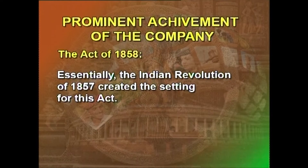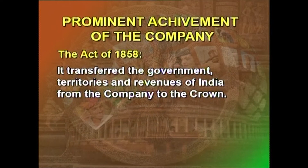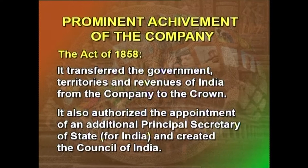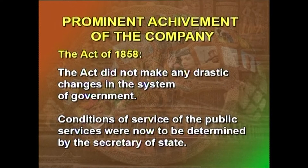The Indian Revolution of 1857 created the setting for the Act of 1858. It is noteworthy that the Act abolished the Court of Directors and the Board of Control. It transferred the government, territories, and revenues of India from the Company to the Crown. It also authorized the appointment of an additional Principal Secretary of State for India and created the Council of India. Apart from these, the Act did not make any drastic changes in the system of government; the Governor-General continued to be all-powerful. Conditions of service of the public services were now to be determined by the Secretary of State.